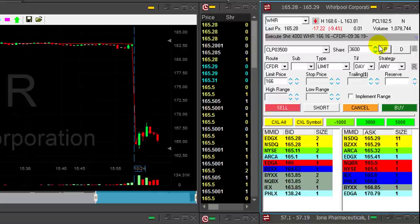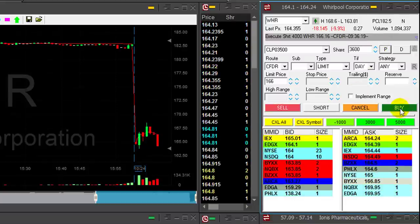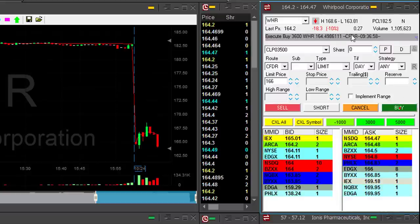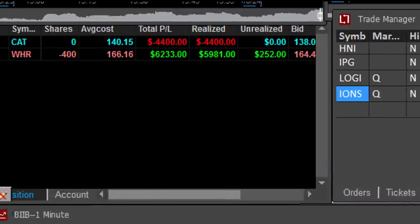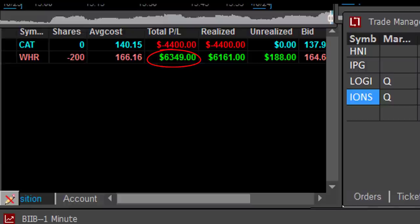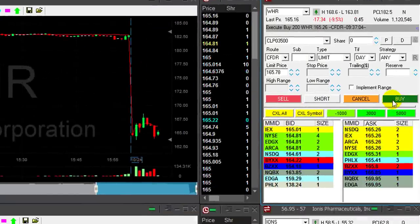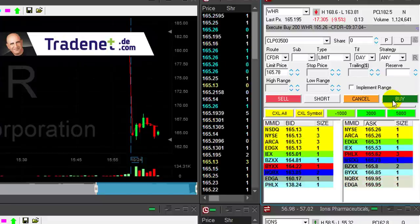Come on, continue — WHR more than a point. It's at my target, actually I've got two points now, getting ready for a partial. First sign of pullback — it saved my day. Look at that, amazing trade, over six grand in WHR! Well, after a huge loser in Caterpillar, that is a refreshing win.